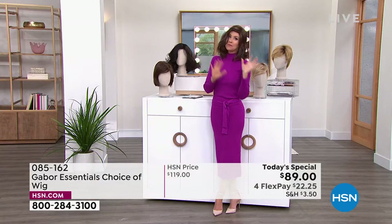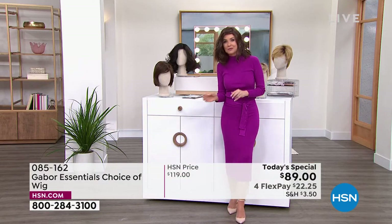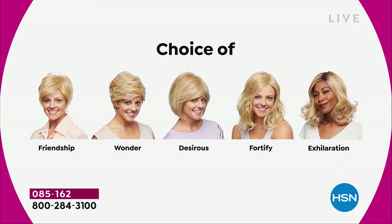We've got blondes, rooted blondes, gray, and medium brown — those are all your choices. Maybe pick two, because you're saving $30 on each. There's the Friendship, the short cut; the Wonder; the Desirous, which is brand new — a cute little razor cut bob; the Fortify, which is the longest; and then the Exhilaration, which is textured a little bit differently.